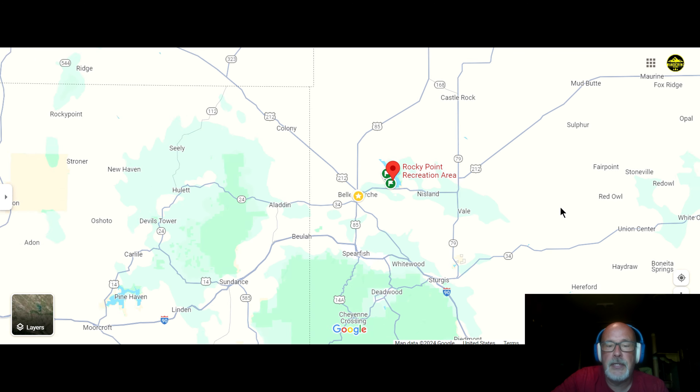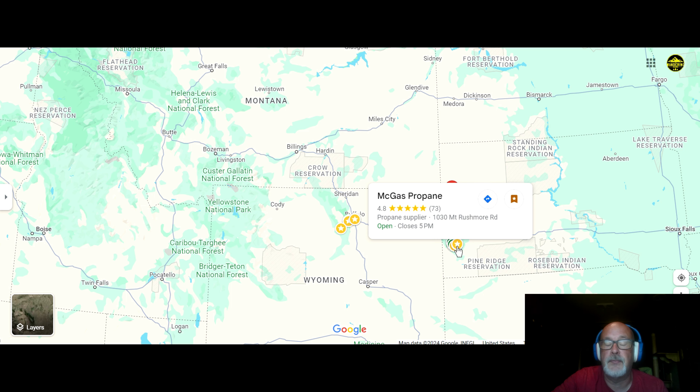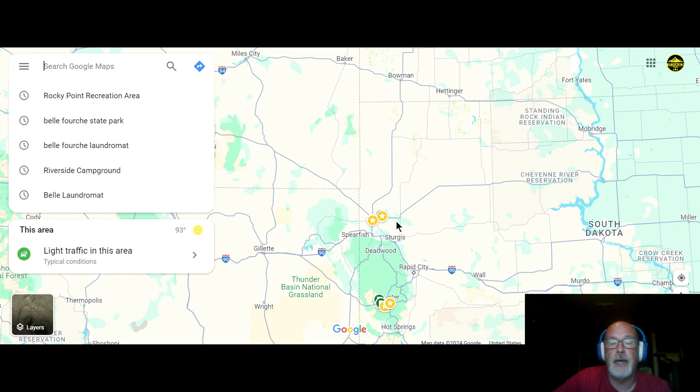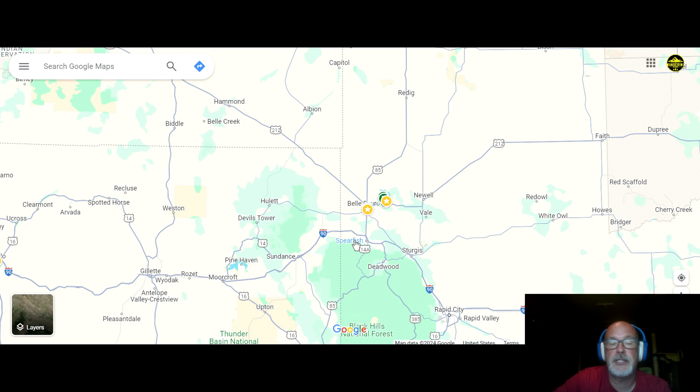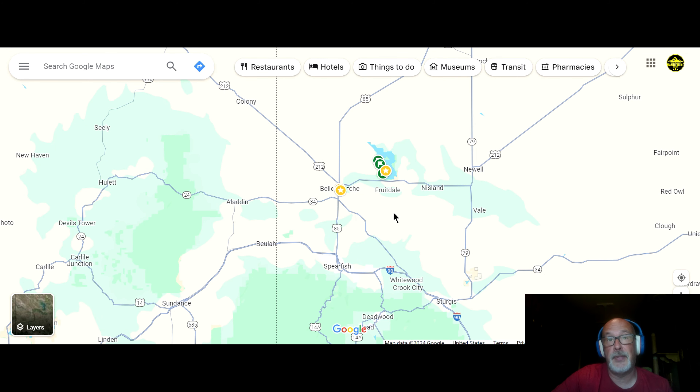So here we are — let me zoom out a little bit to give you a picture of where in South Dakota we are. We did a whole video series on Custer State Park in Custer, South Dakota, and over in Buffalo we're going to be doing a new campsite review in the next couple of weeks. But here we are in South Dakota, right just north of Sturgis, Spearfish, and Belle Fourche. I believe that's how you say it — for a while I thought it was 'Belfouche,' but I think it's 'Belle Fourche.'